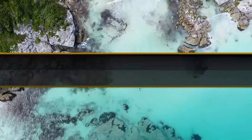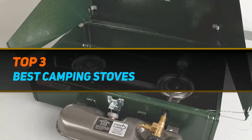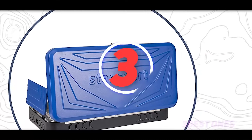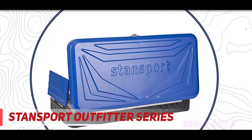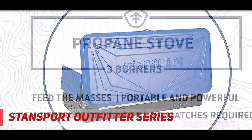Hi guys, welcome back to my channel. In today's video we're going to check out the top three best camping stoves. Starting at number three stands the Standsport Outfitter Series.